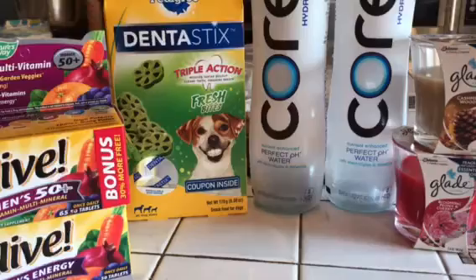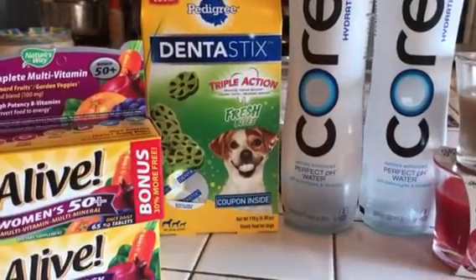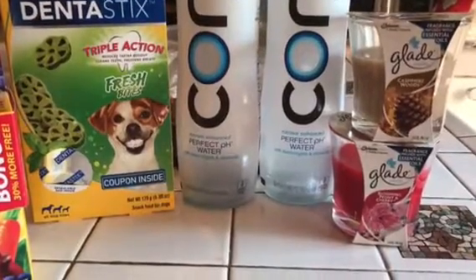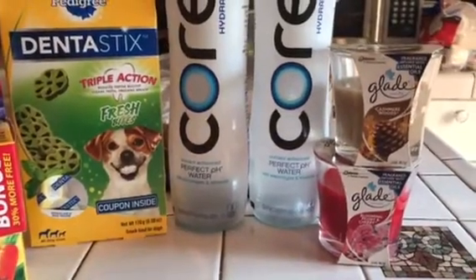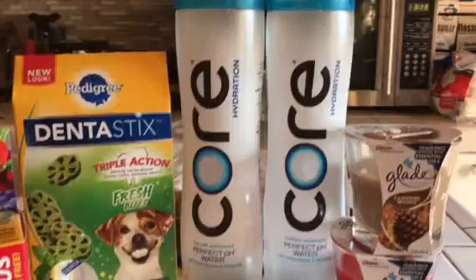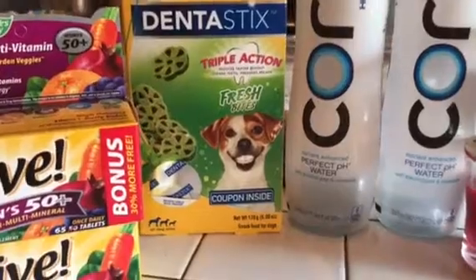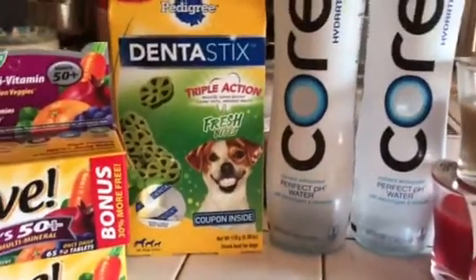I got the Dentastix fresh bites for my dog. They were on sale at $3.99 — that'll give him fresh breath and keep his teeth nice and strong. I also got these Core Natural water drinks. They have the perfect pH balance and are a great mineral water. I bought the Core water this time; they were two for three dollars for the big bottles, which was a great price. I didn't have any coupons for them or for the dental sticks, although there is a dollar coupon inside the dental stick package — so next time I buy them I'll be able to use that coupon.